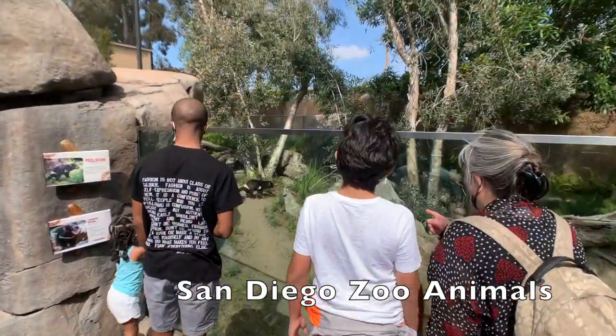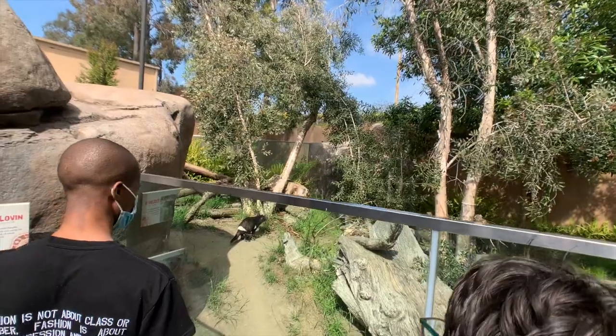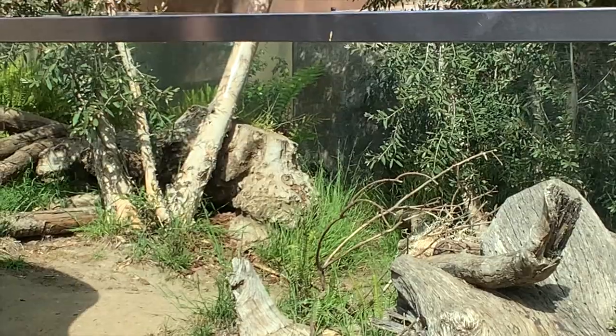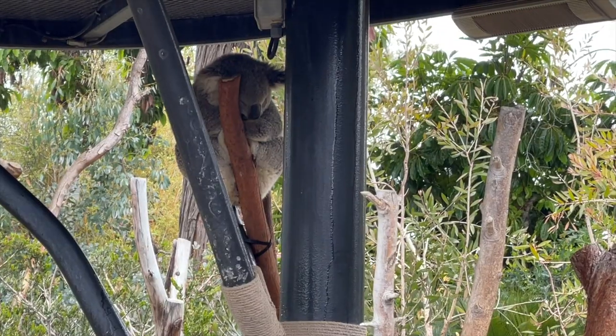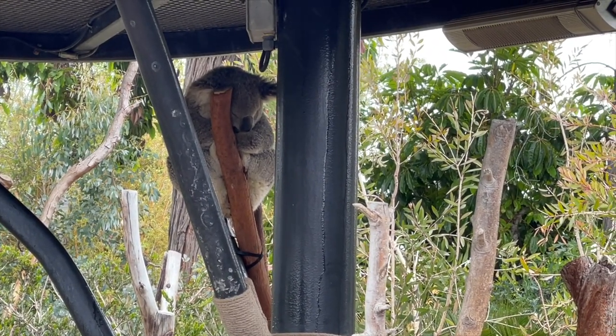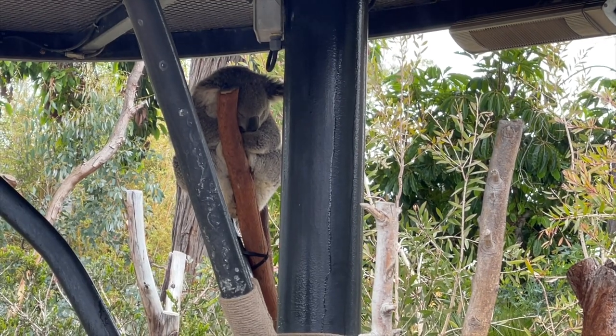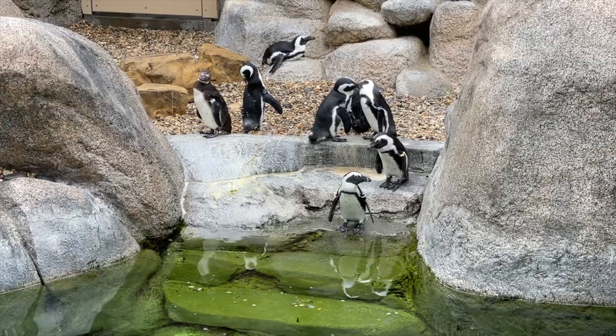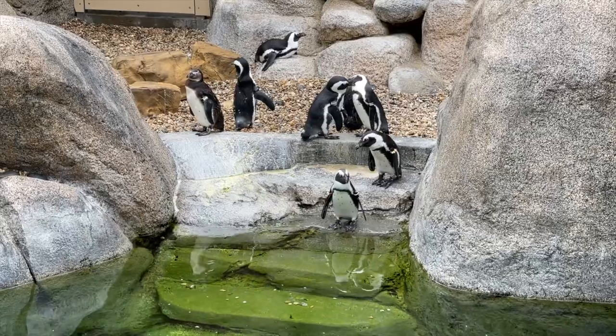Moving over to the San Diego Zoo, there are some unique animals there too. We'll start in Australia with the Tasmanian Devil — the Tassie is unique to the San Diego Zoo. Over in the Urban Jungle, just outside of the Australian area, we have koalas. Then we have hippos. You won't find any hippos at the San Diego Zoo Safari Park, but you will at the zoo itself. We also have African penguins, which are part of the new Africa Rocks exhibit.